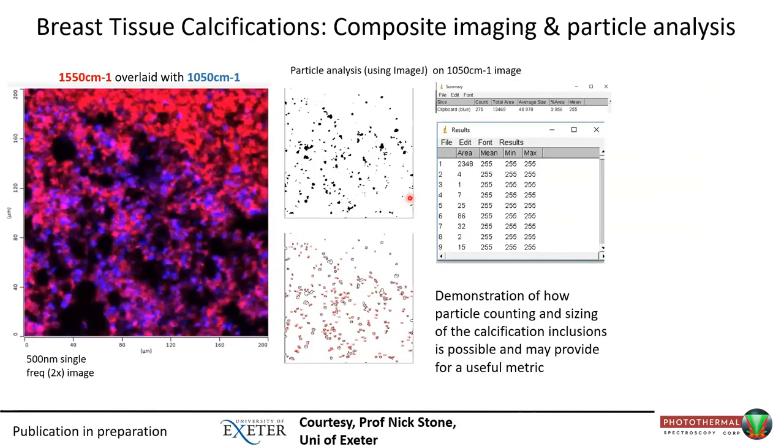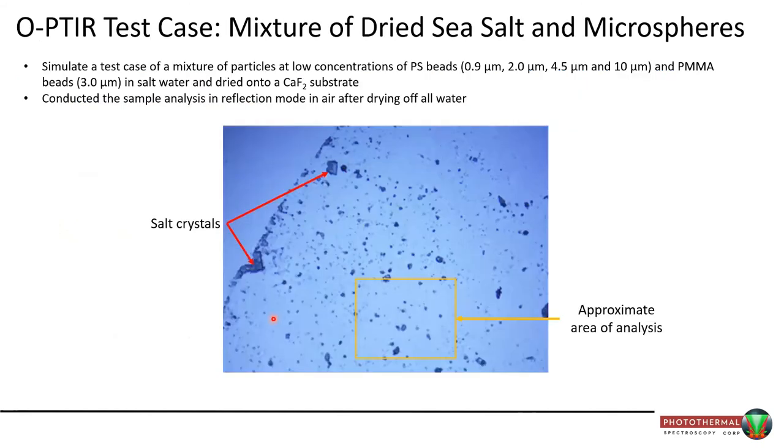For a stress test, we took polystyrene beads of 900 nm, 2 microns, 4.5 microns, and 10 microns, added a PMMA bead at 3 microns, and deposited this mixture in salt water onto a calcium fluoride substrate. When the water dries, you are left with salt crystals alongside a mixture of polymer beads of various sizes and chemistries. Anyone who has done infrared knows that measurements near salt crystals completely ruin spectra due to scatter artifacts.